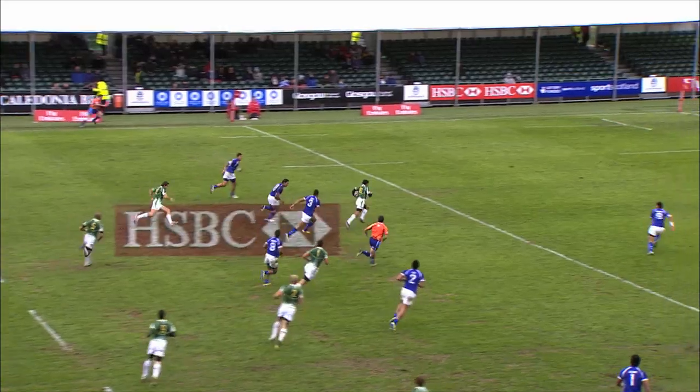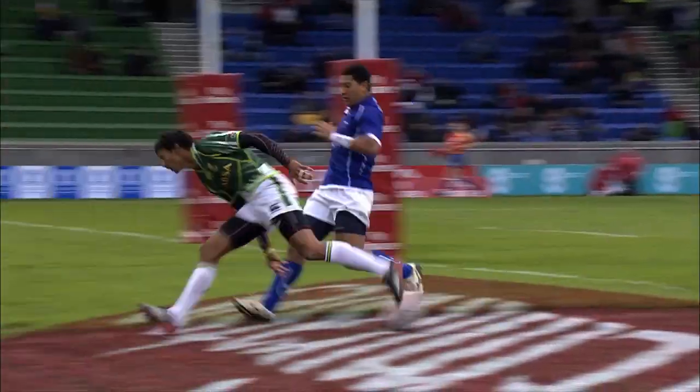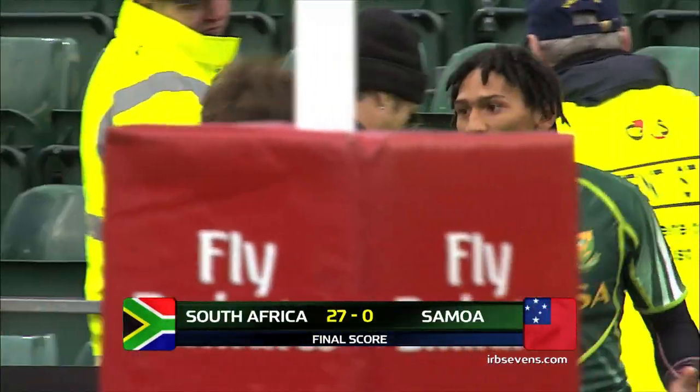Geduld steps off, lovely work off his left foot, dazzles the Samoan defence. What an exciting prospect — Justin Geduld.